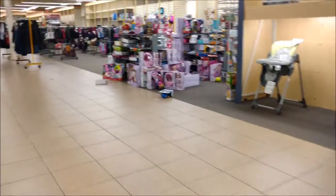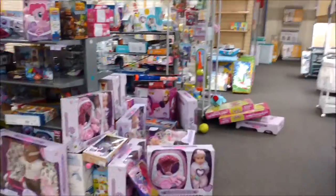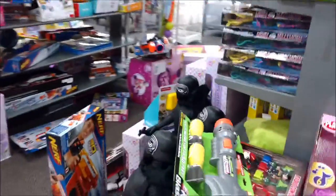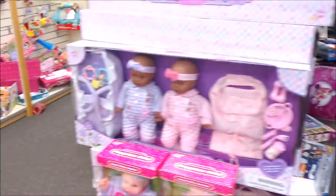Here we go. It's a big mess of a pile here. It's like a toy mountain. I don't see it. Quite frankly, I don't see anything good.